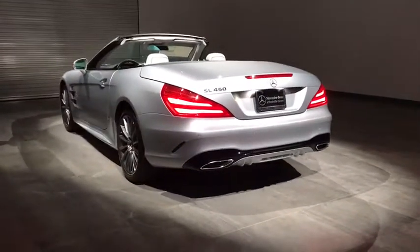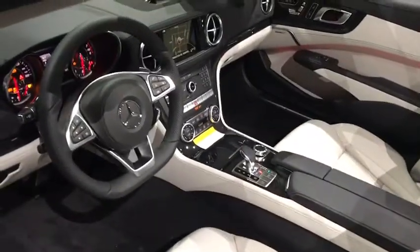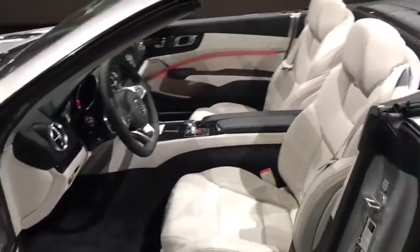Backup camera, Bluetooth, leather-wrapped steering wheel, power steering, adjustable steering wheel, hard disk drive media storage, keyless start, cruise control, floor mats, four-wheel disc brakes.